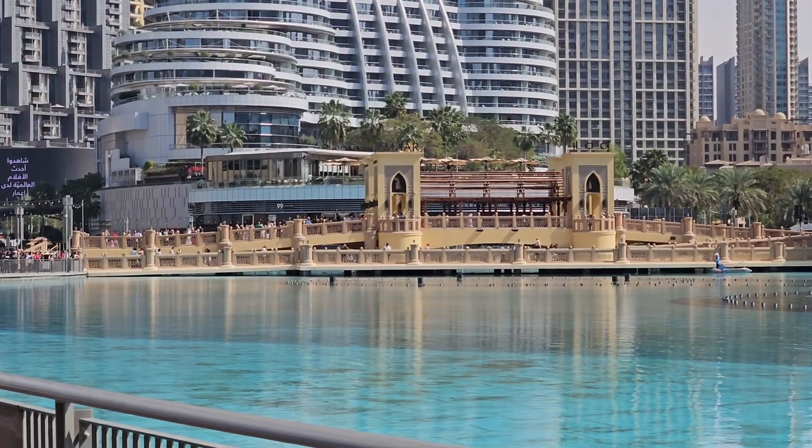It is very easy to get to the Burj Khalifa. Visitors traveling by Dubai Metro or public bus can stop at the Burj Khalifa Dubai Mall Metro Station and take the footbridge. Taxis can also drop you off at Dubai Mall or adjacent to the Burj Khalifa itself. You can also park at Dubai Mall if you are arriving by car.